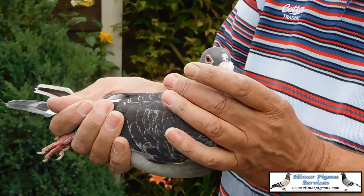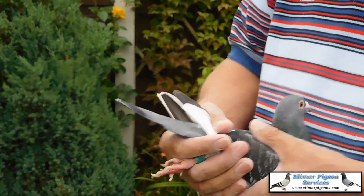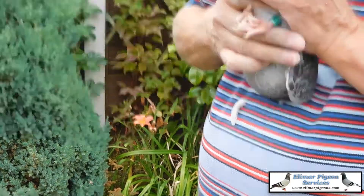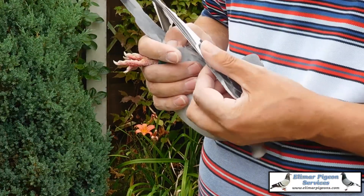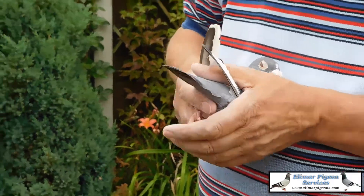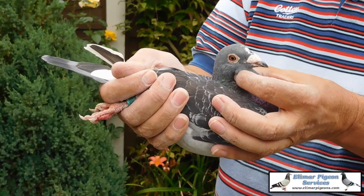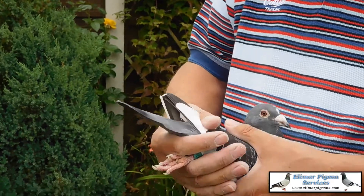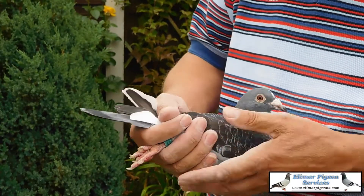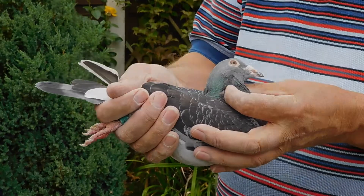She has bred them — got a lovely body, slightly heavy at the moment, straight. As you can see she is in the molt, but she is a real nice hen, a real quality hen. I like her in the stock loft. There is a lovely feathering on her, soft. Nice head, nice body, nice everything. Dark white-flighted hen.